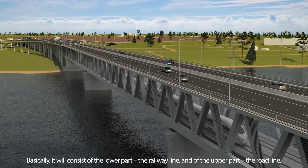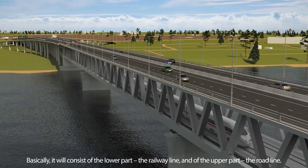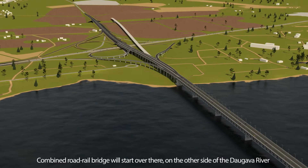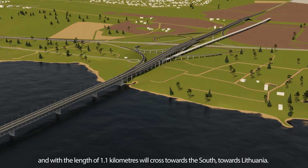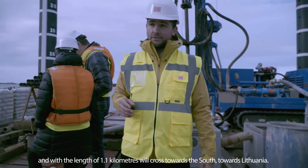Basically, the lower part will carry the rail line and the upper part the road. The combined road-rail bridge will start on the other side of the river and will have a length of 4.1 kilometers across, heading south towards Lithuania.